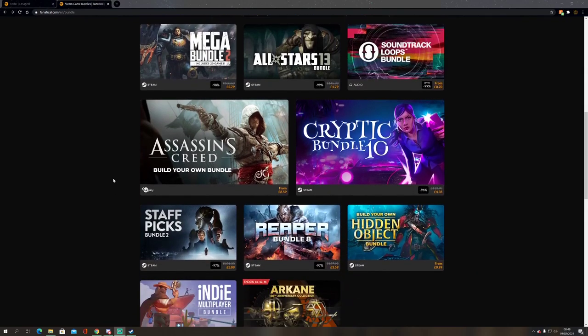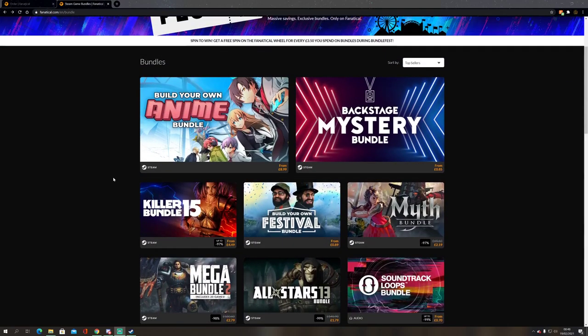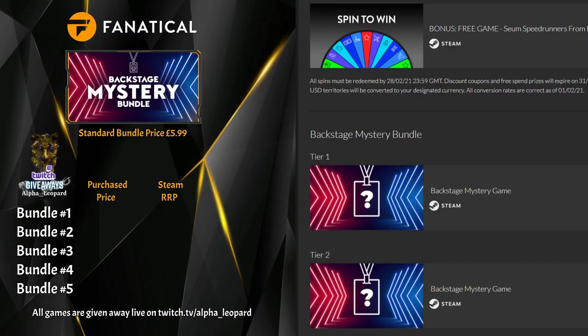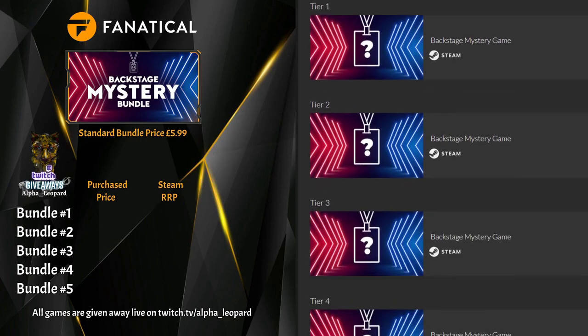They're releasing two bundles every day, and this evening I believe is the last day — they should be releasing two more bundles tonight. On top of all the bundles, you get a free spin if you spend around £3.50 UK currency, about €3.75 or $4 American. You can win an extra game, discount coupons, hardware spending sprees, etc. All spins must be done before the end of the month, and discount coupons and spending sprees must be used by the end of March.